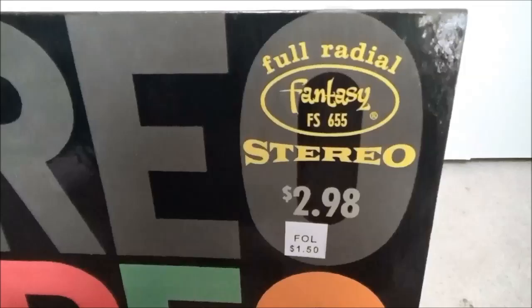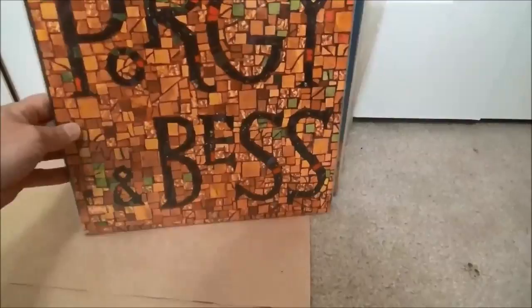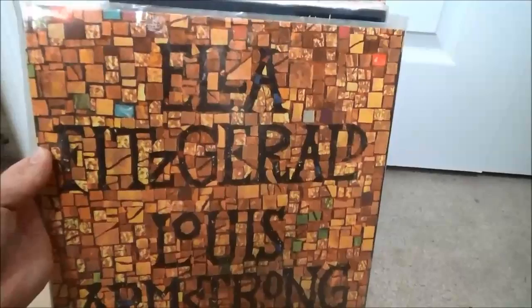A stereo demonstration disc from Fantasy Records — west coast jazz label known for Dave Brubeck, Cal Tjader, Vince Guaraldi who did the Peanuts music. This one's pretty cool because it's red vinyl — a lot of Fantasy stuff was pressed on red vinyl back in the day. One of the pricier records I picked up but it's in beautiful shape. And Porgy and Bess done by Ella Fitzgerald and Louis Armstrong, gatefold double LP on Verve.